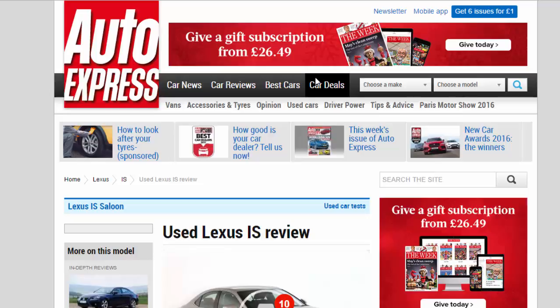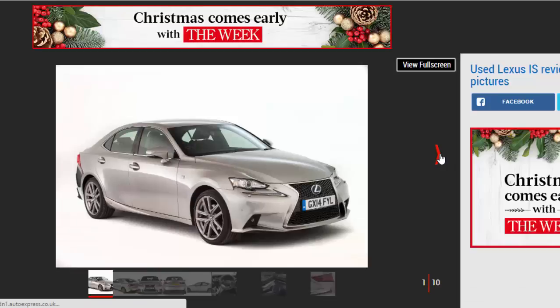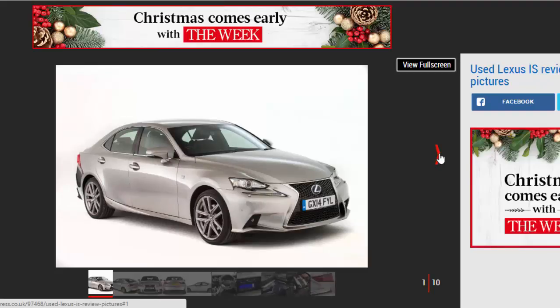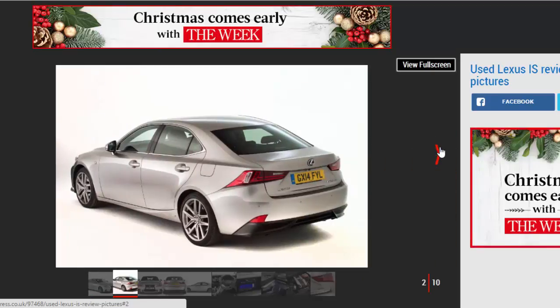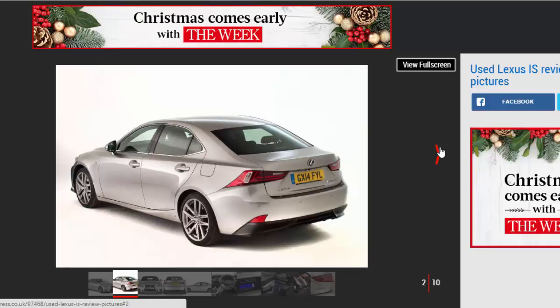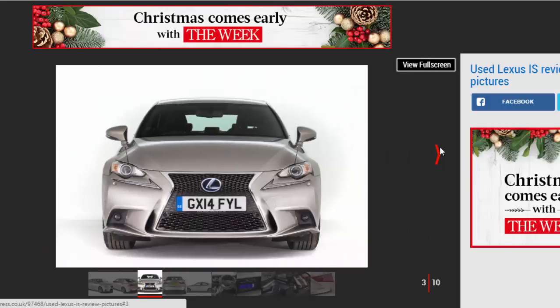This is a full used buyer's guide on the Lexus IS, covering the MK3 from 2013 to date. A narrow model range is one of the key reasons why many buyers shun the IS, but don't dismiss this sharply styled saloon. Lexus is renowned for its customer service and reliability — its cars are crammed with standard kit, and the IS was one of the safest family cars ever rated when Euro NCAP crash tested it in 2013.